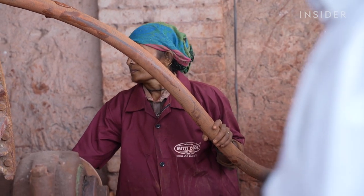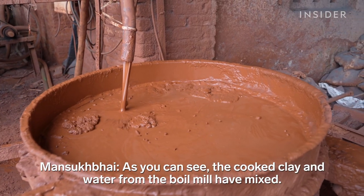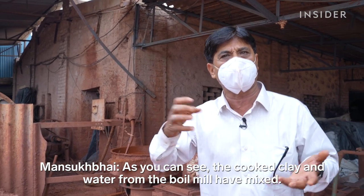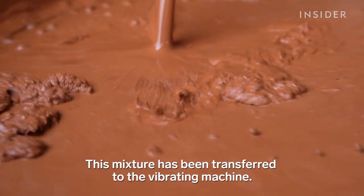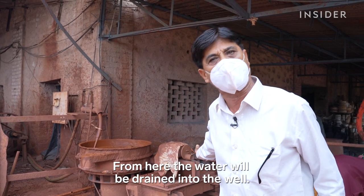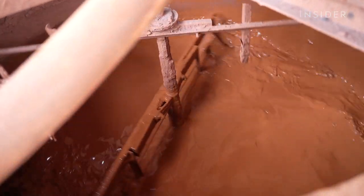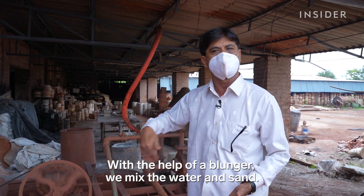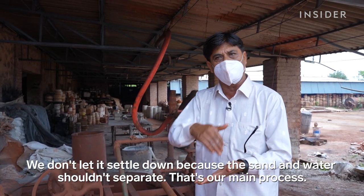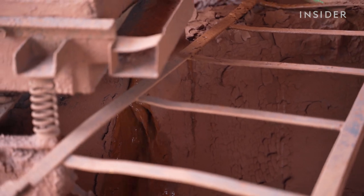After 12 hours, they get a liquid clay. It needs to be thickened with dry, powdered ceramic. It's then churned with what's called a blunger to stop the clay from settling. Once it's time to use the clay, it's pumped into a big metal container.